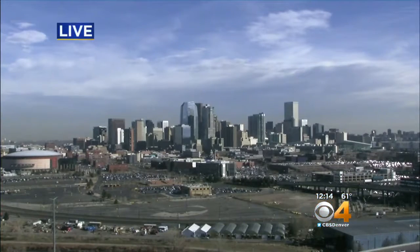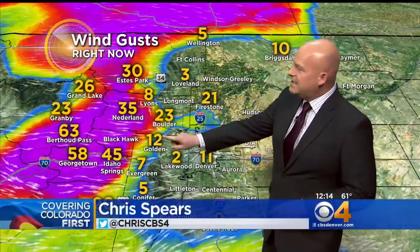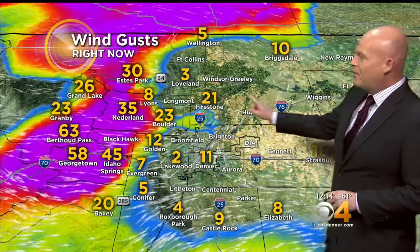I have some pictures on CBSDenver.com. A live view for you there outside right now of the city. Just a little bit of high cloud cover passing overhead. Our main weather story today is the wind, especially west of Denver, and every now and then we're seeing some of these south and southwest winds spill out across the city.